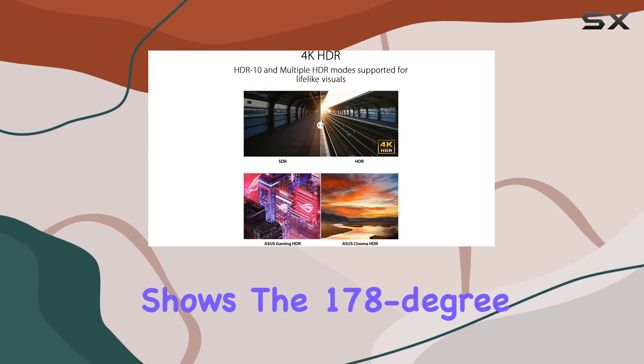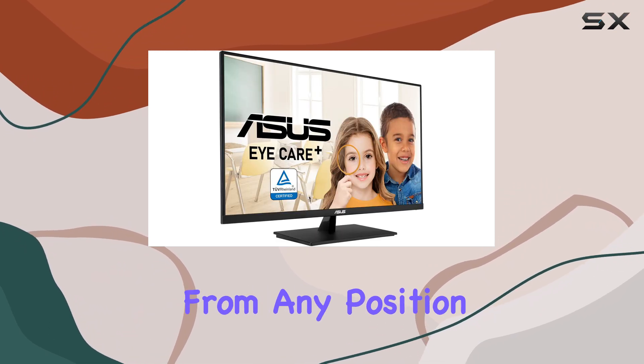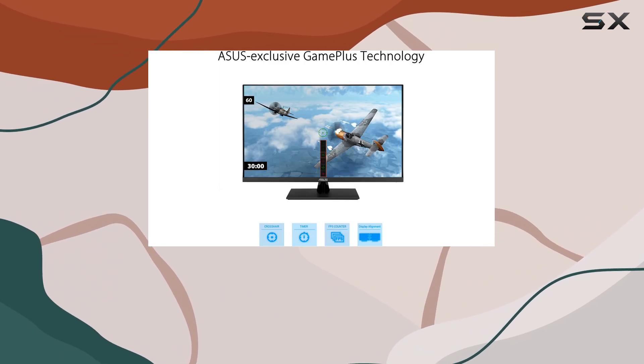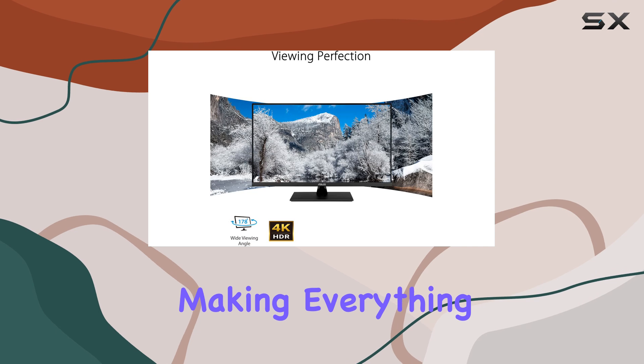The 178-degree wide viewing angle ensures that colors remain vibrant and visuals remain sharp from any position in the room. One of the key features of this monitor is its HDR10 support, which enhances the brightness and contrast of the display, resulting in a more dynamic range of colors.